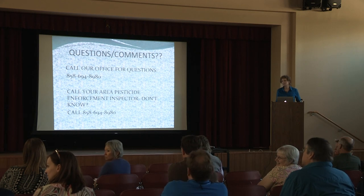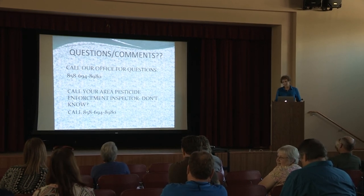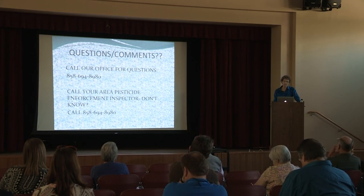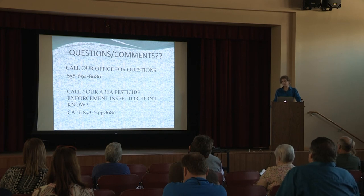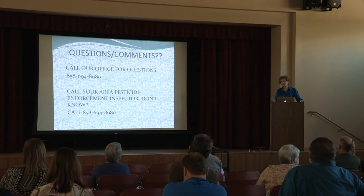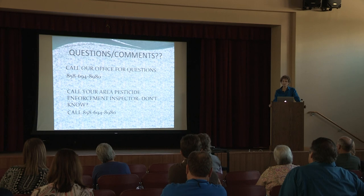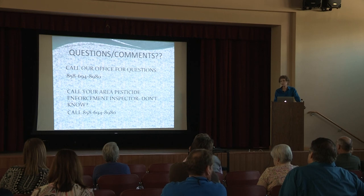A question was raised about adding something to the pesticide use reports that would work with some of these products. Part of the thing about pesticide use reporting is we want to make sure people are honestly reporting what they're using. Some people have made mistakes, and that's why you have to read your label and know your product. It's actually very helpful because I may find somebody not in compliance because they used the wrong product, when the same active ingredient is approved under a different label for that same use. By going through the use reports, I was able to help people come into compliance. There's no plan to add that feature — you really have to read your label and be familiar with your particular label.